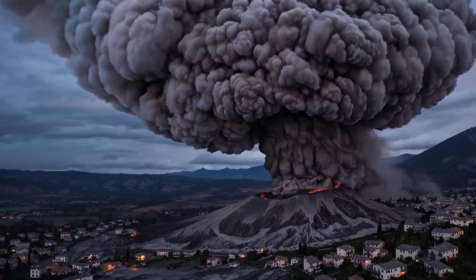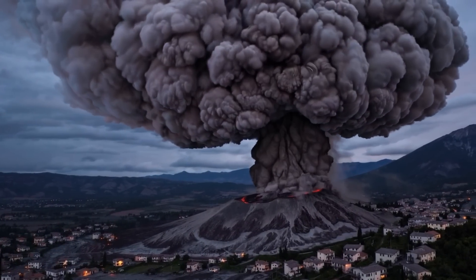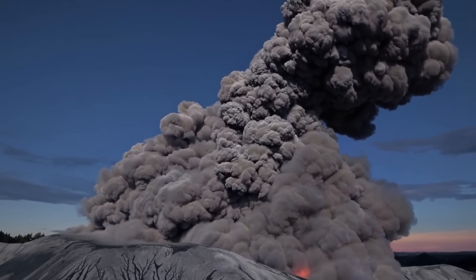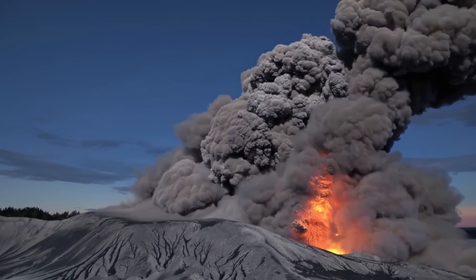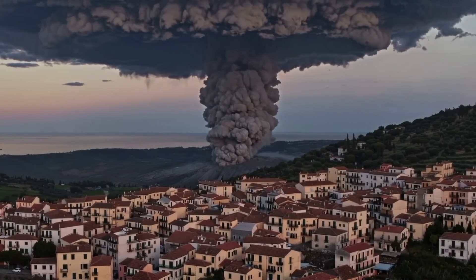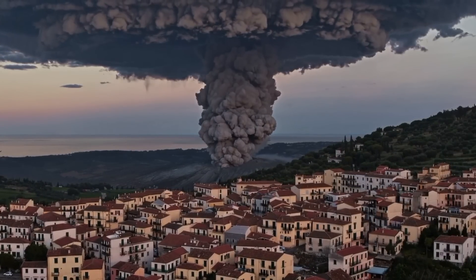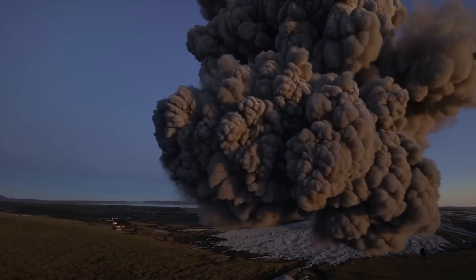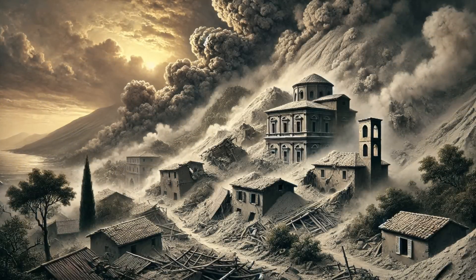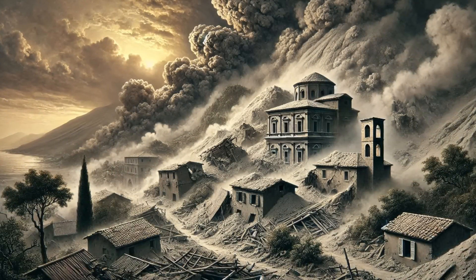The involvement of groundwater was immediately apparent — much of the fallout came down as muddy ash rather than dry pumice, indicating magma-water interaction in the opening phase. Within hours, an eruption column rose and lofted across a wide region, while pyroclastic surges spread radially around the vent. By dawn of the 30th, ashfall was coating the surrounding area heavily.